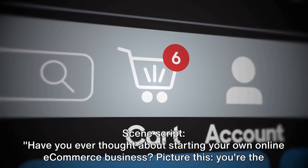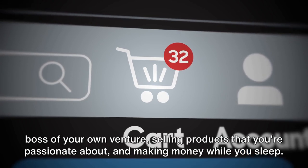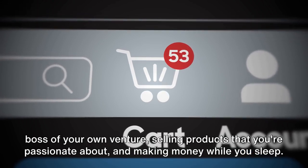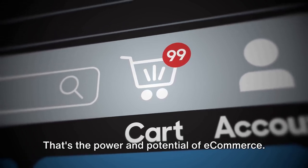Have you ever thought about starting your own online e-commerce business? Picture this: you're the boss of your own venture, selling products that you're passionate about and making money while you sleep. That's the power and potential of e-commerce.